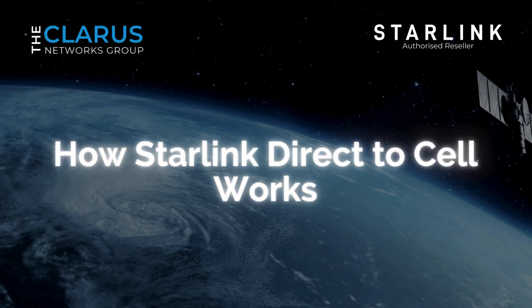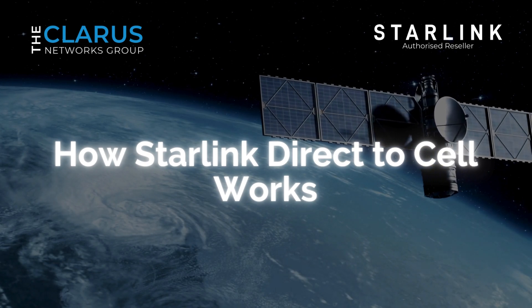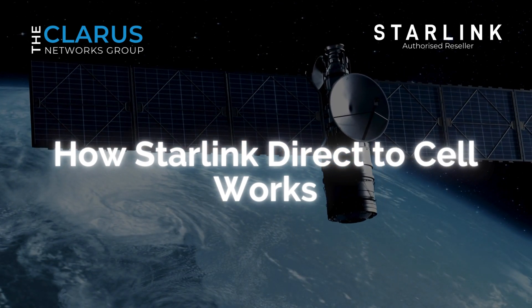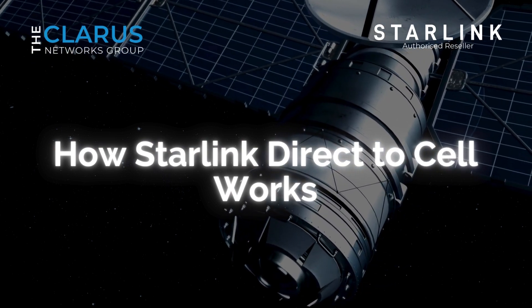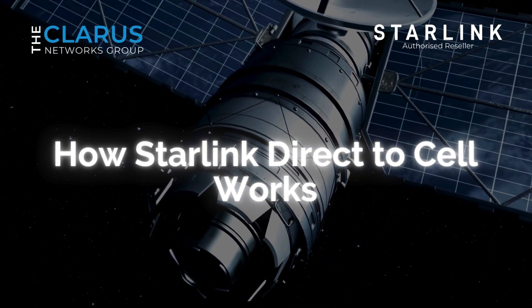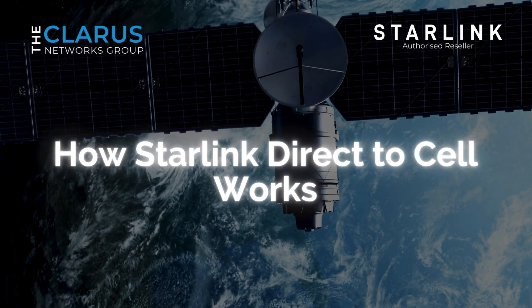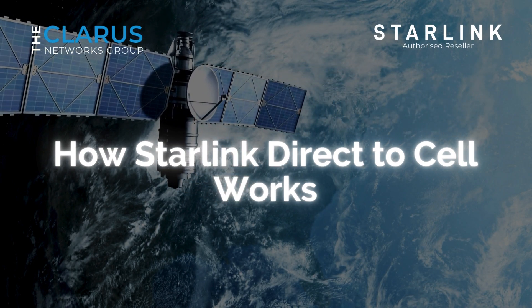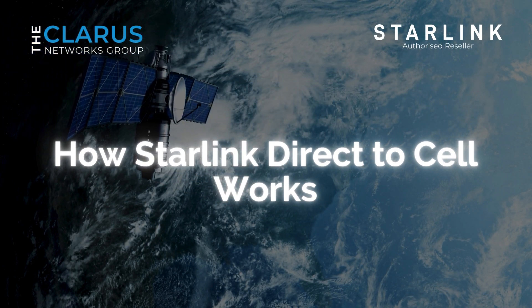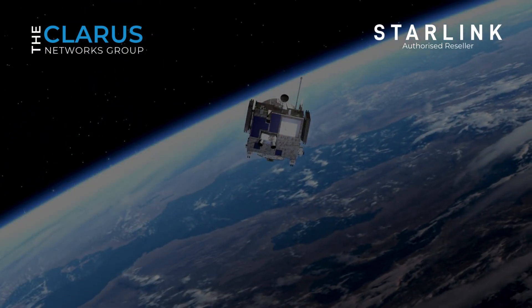The Satellite Revolution: How Starlink Direct to Sell Works. Starlink Direct to Sell takes a unique approach to providing mobile connectivity. Instead of relying on traditional cellular towers, which transmit signals from the ground, this service utilizes a constellation of satellites in orbit to beam cellular signals directly to users' phones. The result? Unprecedented global coverage, even in areas where traditional cell towers could never reach.